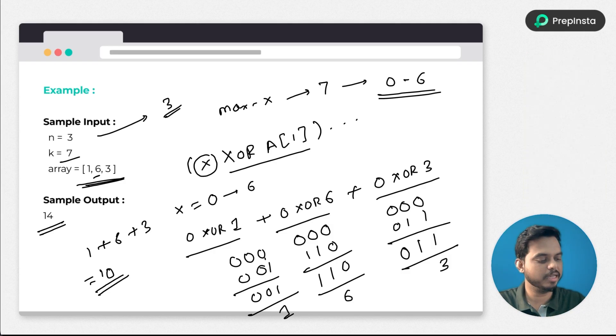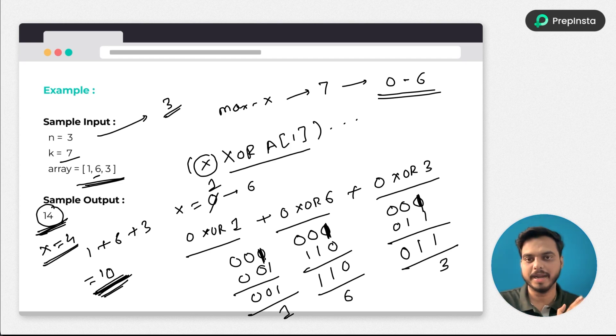In the next iteration we update x to 1 and perform the operation again, getting a different sum value. We continue all iterations for x from 0 to 6 and pick the maximum XOR sum. The maximum sum we get is 14 for x equal to 4. You can carry out the same operations with pen and paper to verify all the calculations.